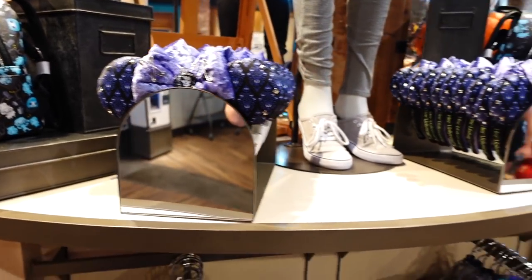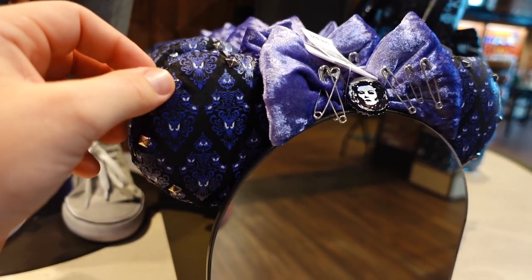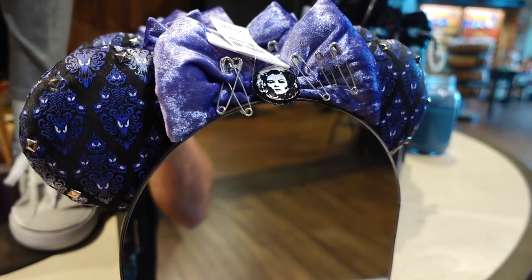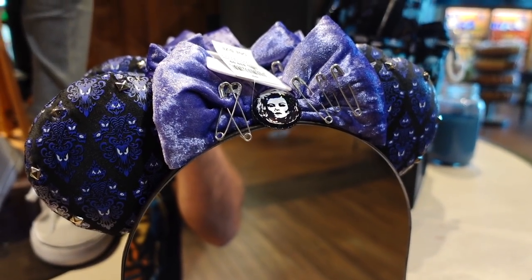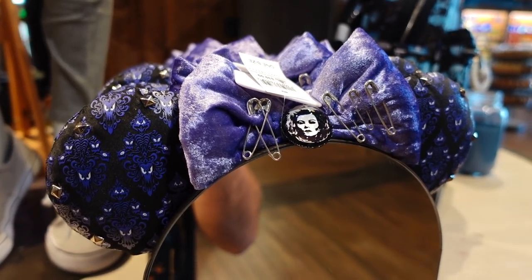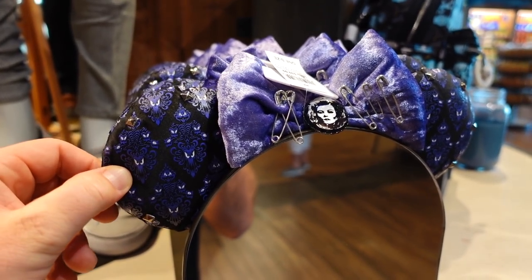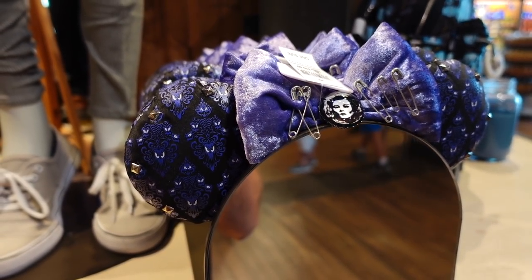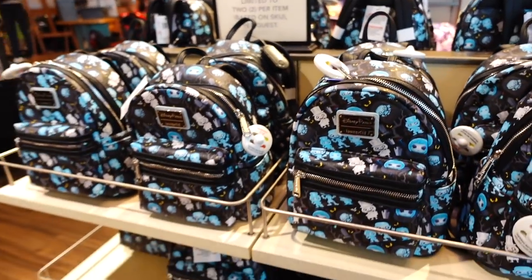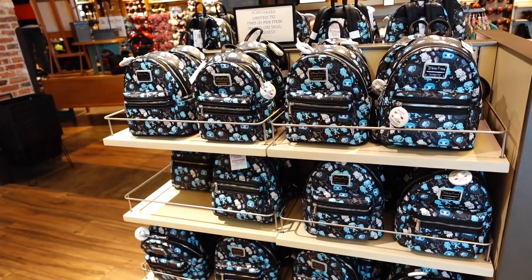They're almost taking a punk rock approach to a lot of this stuff. I remember doing this to myself when I was a kid — adding studs to my belt, different things I wore, and safety pins. I used to wear safety pins on a lot of my stuff back in my punk rock days. It's funny to see something like Disney taking this kind of approach — I like it, I dig it. Now I noticed they're allowing two per guest, probably keeping the eBayers from buying up this whole lot and not giving the average Joe a chance to come in and buy for themselves.